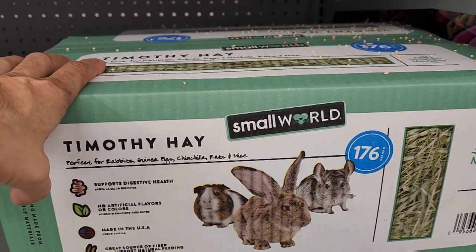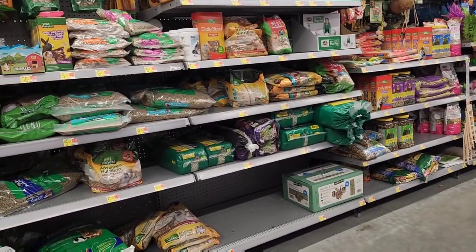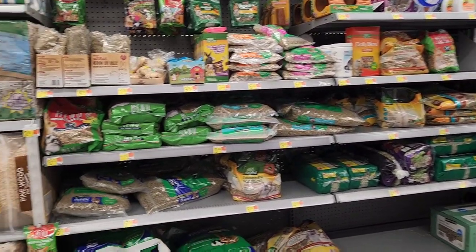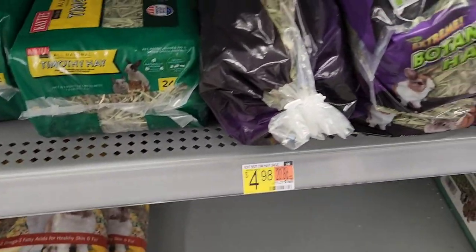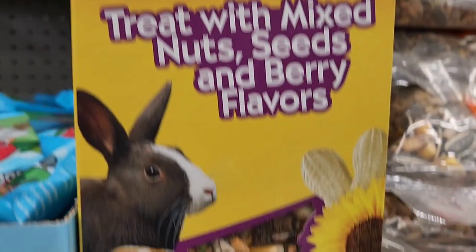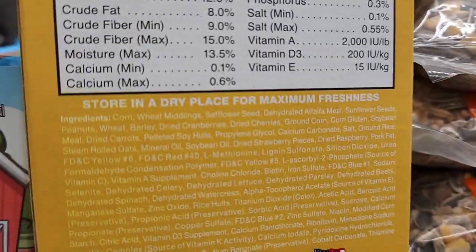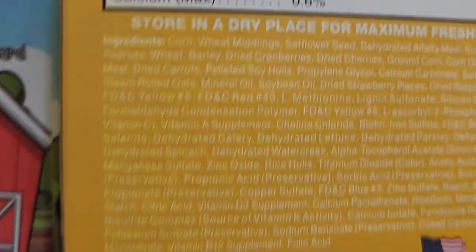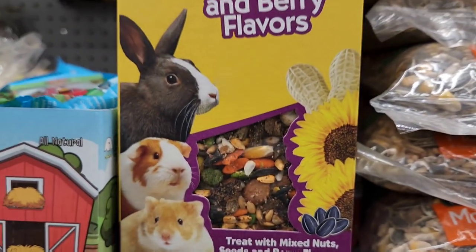So there's a huge aisle here with not much good stuff. These bags of hay are decent but way overpriced — I'd rather go to a feed store and buy it by the bale. This is a perfect example of marketing to people: they put guinea pigs on the cover and it's just garbage. Look at this — wheat, corn, sunflower seeds. This is not for guinea pigs; under no circumstances should guinea pigs ever eat that.